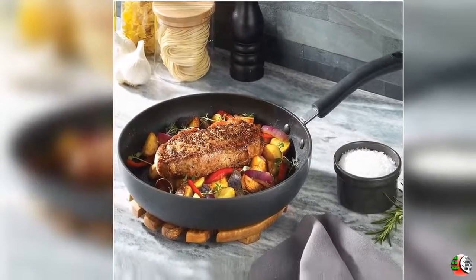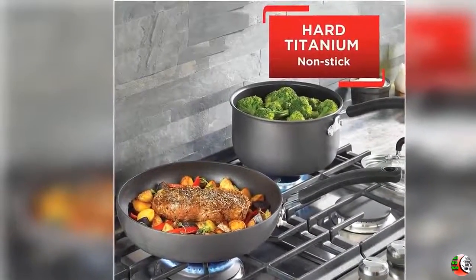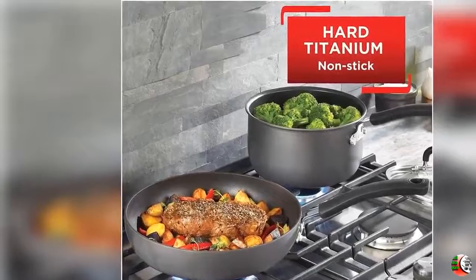Feature 2: Thermo Spot Indicator — Ring turns solid red to show when pans are perfectly preheated and ready for ingredients to be added.